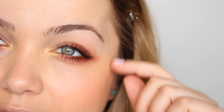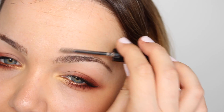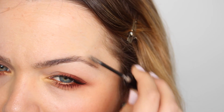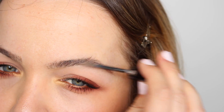Para las cejas no las quiero para nada perfectas, ni marcadas ni delineadas. Utilizo el Maybe Brow de Essence en el tono Blonde y únicamente las peino hacia arriba para que tengan un efecto despeinado y natural. Ese efecto de ceja cuidada pero que tampoco va perfecta.